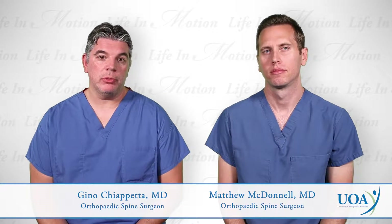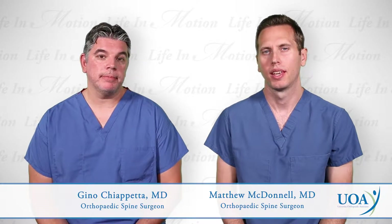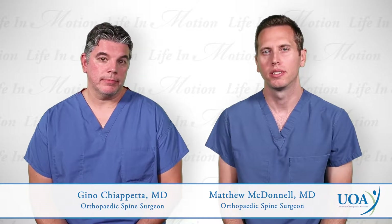Hi, I'm Gino Chiapet, a spine surgeon with University Orthopedic Associates. And I'm Matthew McDonald, a spine surgeon with University Orthopedic Associates.